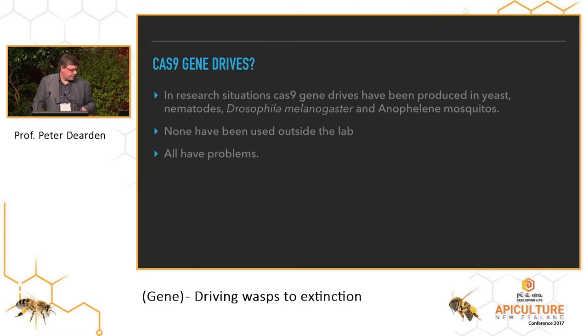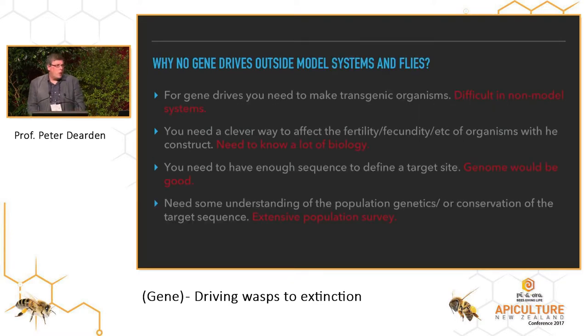So if we wanted to do this, what would we need to do? If we want to make a gene drive system, first of all we have to make transgenic organisms. To make transgenic insects is pretty easy when you're talking about a fruit fly or a mosquito, but actually nobody's made a transgenic wasp before. They have made transgenic bees, so it might be possible, but there's a lot of work to be done in basic biology. We also need to understand how we might affect the fertility or fecundity of that organism — it's no good just pushing a green fluorescent protein through the population. We need DNA sequence of those organisms, so we need to sequence the genomes of the pests we're targeting. And finally, we need some understanding of the population structure, because resistance arises if there's genetic variation. That's a huge advantage for us when targeting invasive species, because they're probably very genetically similar.